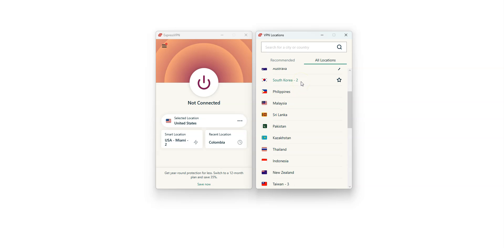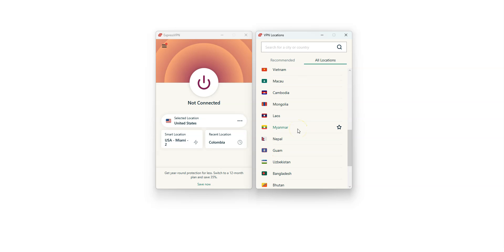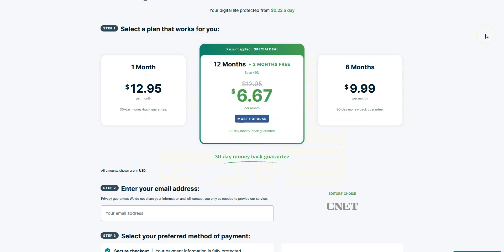You can even find Myanmar, meaning this VPN allows you to have a Burmese IP address and just make it look like you are in Myanmar. We really like ExpressVPN because it's super fast and very effective whatever you want to do. It's not the cheapest VPN out there, but for us it's the best one — worth every single penny.